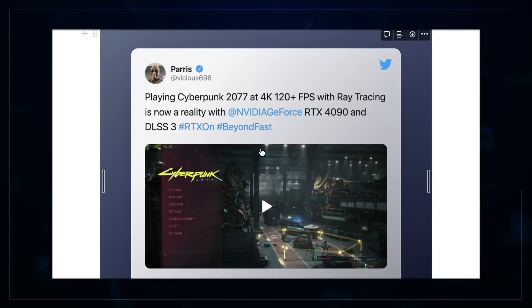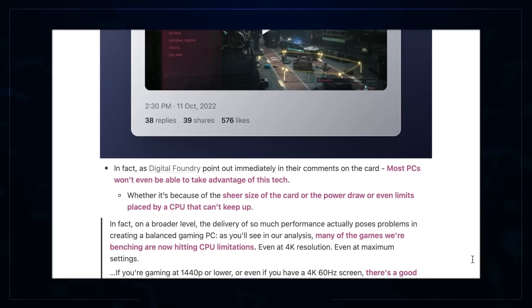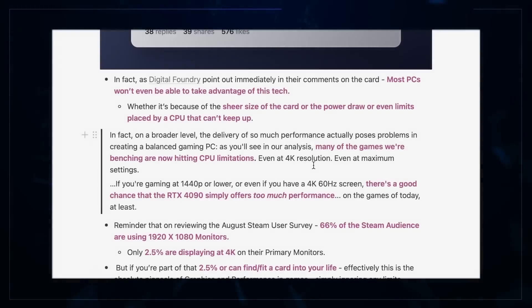Do you want Cyberpunk 2077 at 120+ fps with ray tracing on? That is a reality now, and that is a pretty damn impressive thing. But as Digital Foundry pointed out, most PCs won't even be able to take advantage of this. There's the sheer size of the card — it may not fit in your case — and your CPU might be the bottleneck. Power draw is going to be pretty humongous. So many games that Digital Foundry have been benchmarking are hitting CPU limitations even at 4K maxed, meaning the CPU is holding it back so you're not really making good on the 4090.